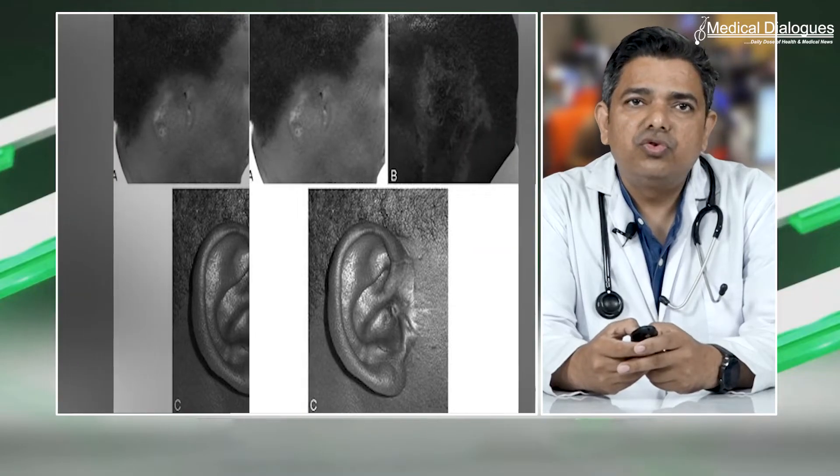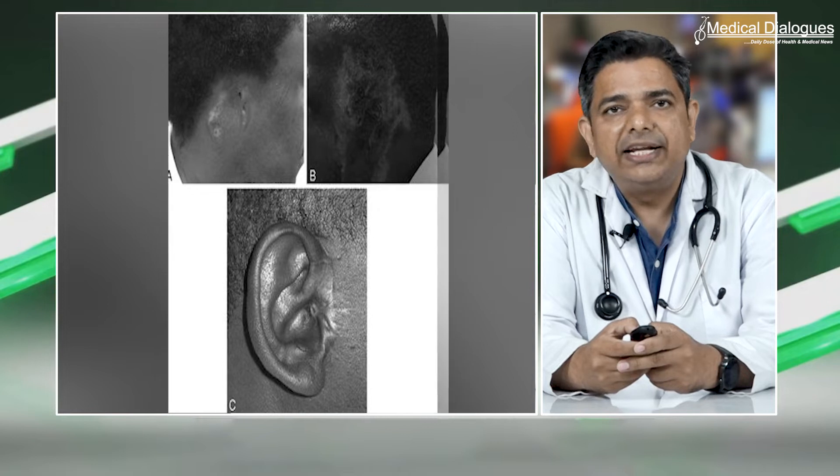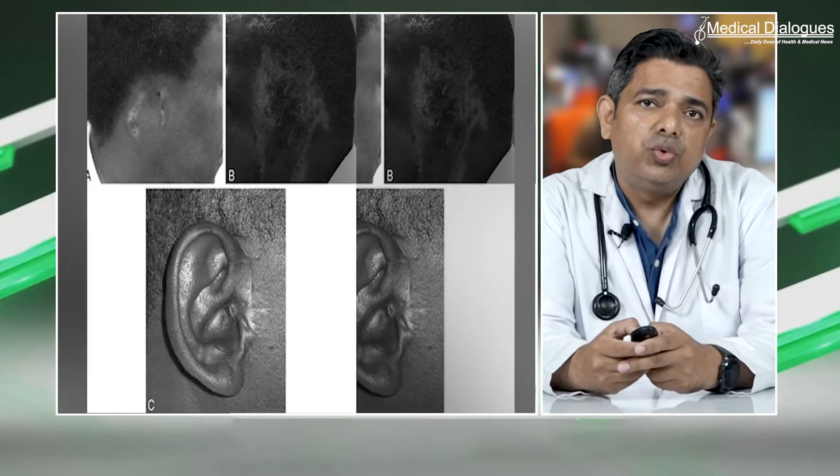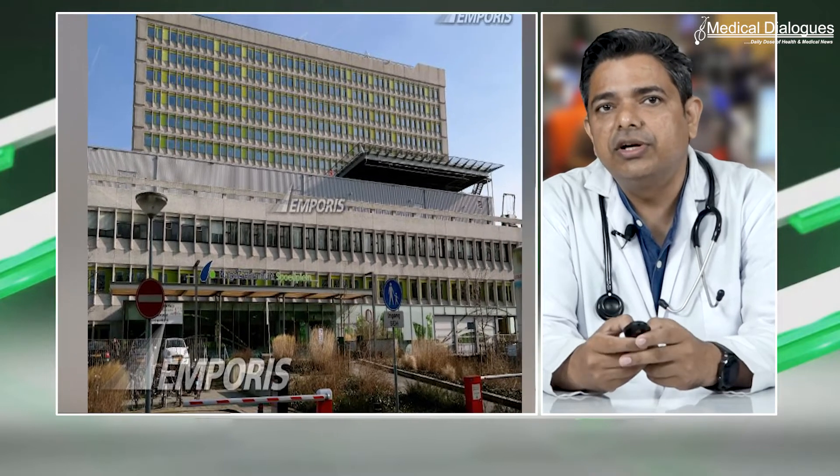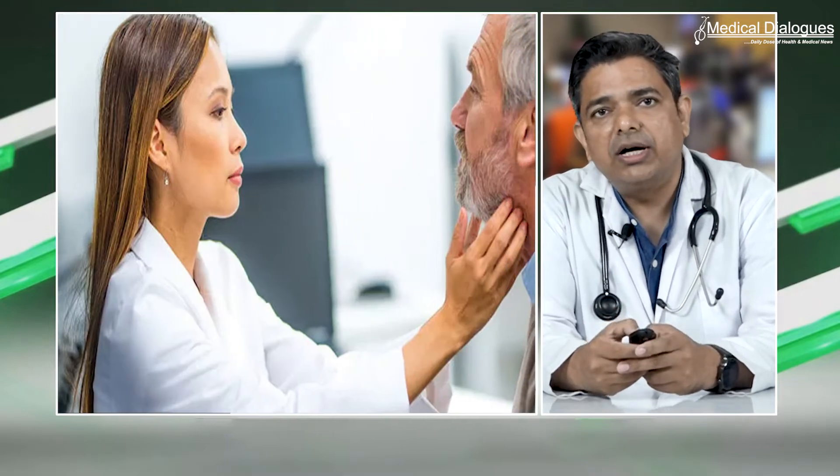Dr. Wong Chung, Department of Otolaryngology, Head & Neck Surgery, Hague Ziekenhuis, The Hague, The Netherlands, and colleagues aimed to compare the functional recovery and symptom relief among adults undergoing tonsillectomy or tonsillotomy in a randomized clinical trial.